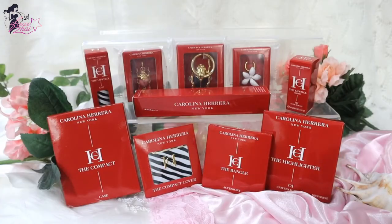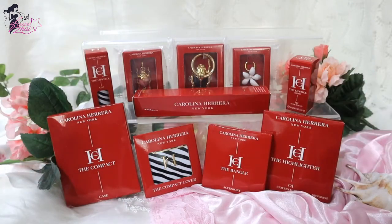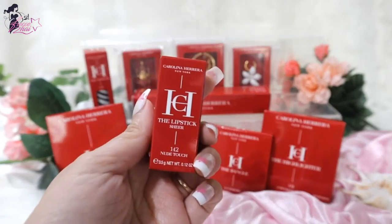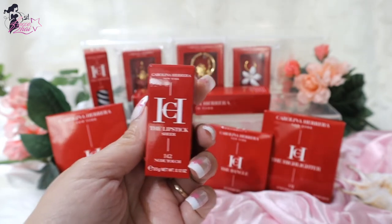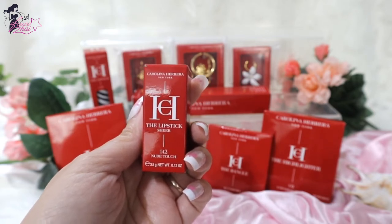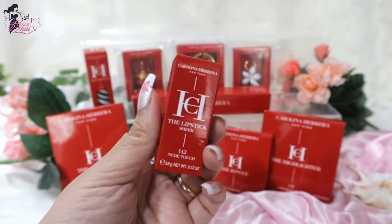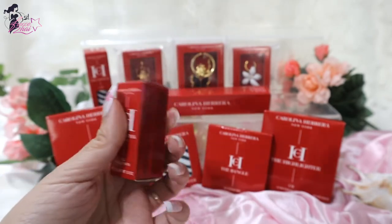So without further ado, let's get started because I cannot wait to share with you these awesome goodies — I wanted to unbox them right away. So let's do this! Here are the items that I bought from Harrods for Carolina Herrera makeup and I'm going to unbox them one by one. So for the first item, of course, I'm grabbing my favorite lipsticks. I love lipsticks.